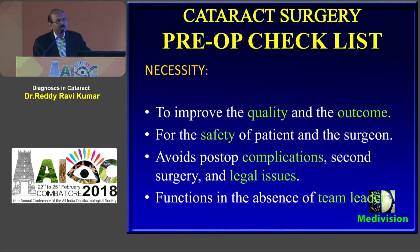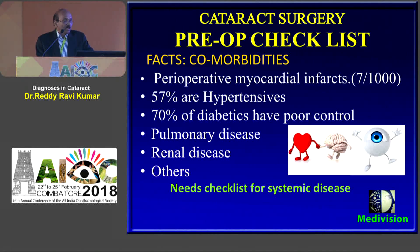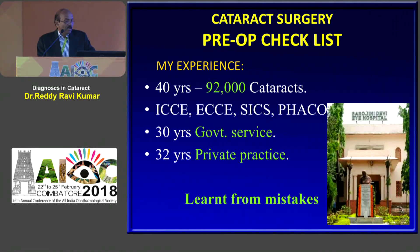If you have a standard checklist it works even in your absence — like when we attend conferences the team will run. The facts about comorbidities require pre-operative attention. In my experience of 40 years personally I have done 92,000 cataracts both in the government sector and private sector. I learnt many things from my mistakes.